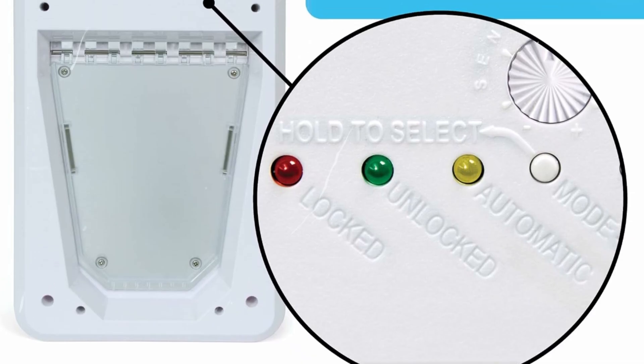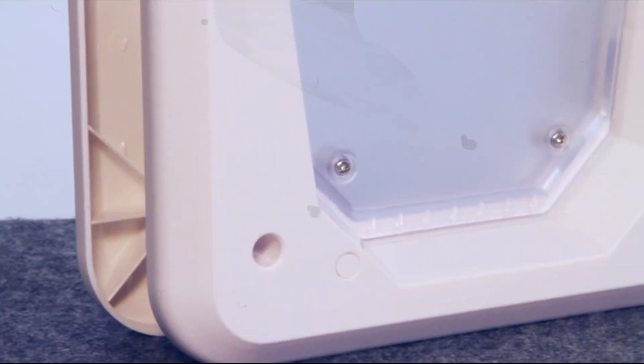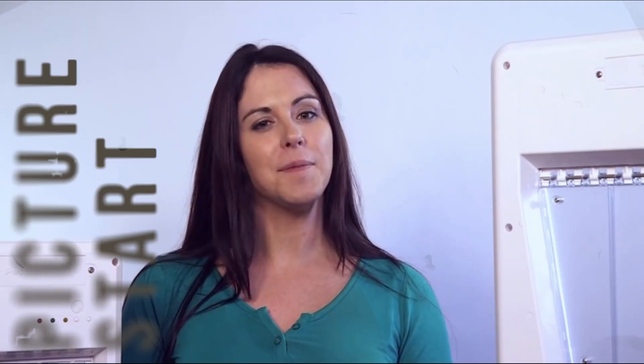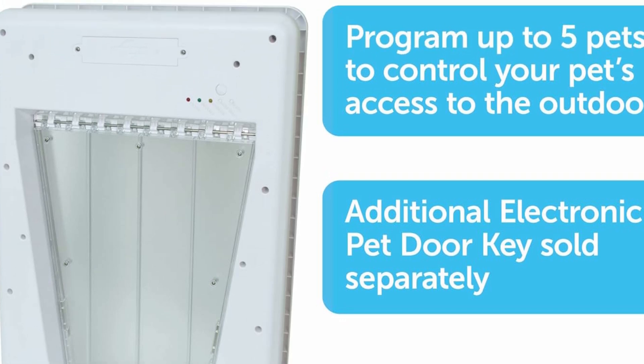With this automatic dog door and collar sensor, the door locks automatically once your pet has passed through. The PetSafe electronic pet door is designed to handle multiple pets effortlessly, perfect for multi-pet households. These electric pet doors for dogs can be programmed with up to five electronic pet door keys.